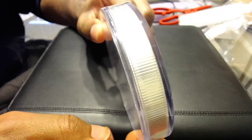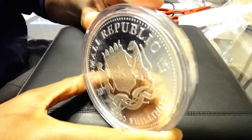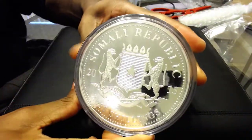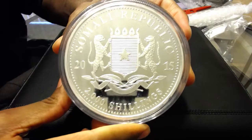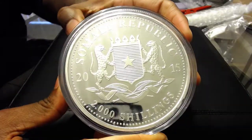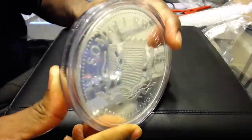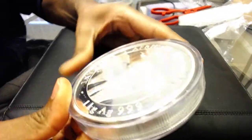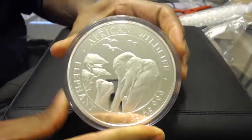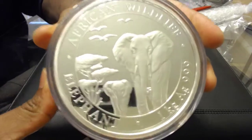Reeded edge. I love the one ounce coins, and I got a good deal on this so I wanted to pick one up — this is my first kilo coin. I really like it a lot. These definitely hold their value; I was doing research and the very next year they usually almost double in what they are selling for on eBay.